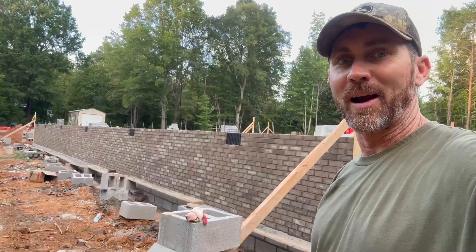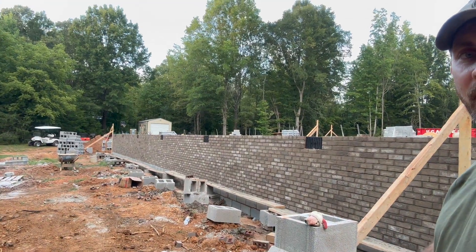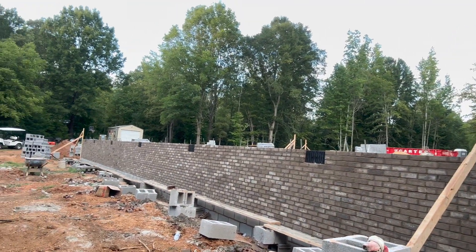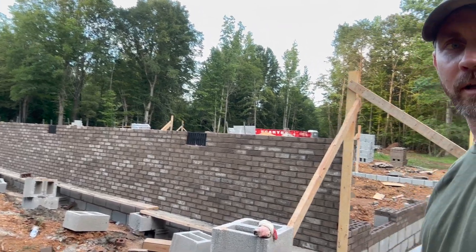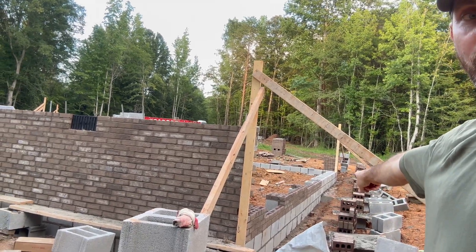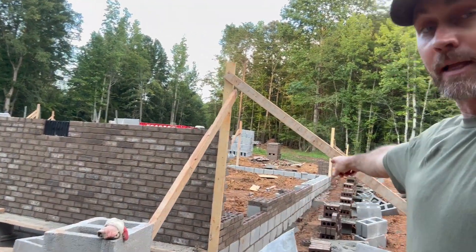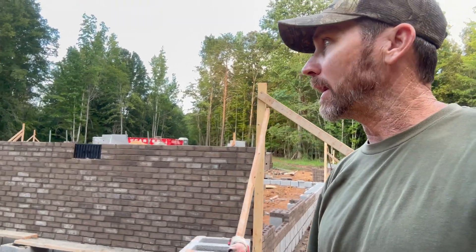Alright everyone, we are finished up for the day. The crew just left, but they finished up the back side of the house — this is the back foundation wall — and did a great job. Nice straight lines, everything looks really good. They started making the turn here to go up along the side of the house, and that's actually where the crawl space door is going to be. They've got the block set all the way up around the corner. Great start to the day, very impressed, and I can't wait to get back at it tomorrow morning.